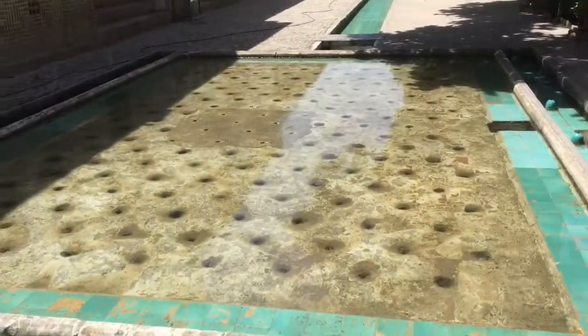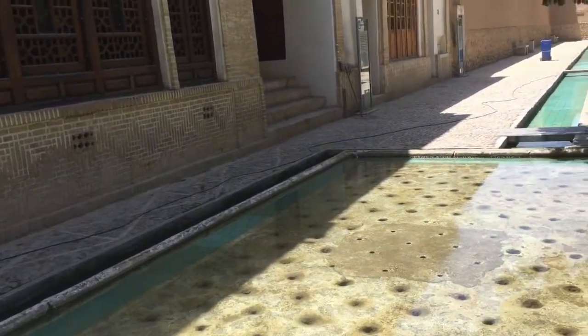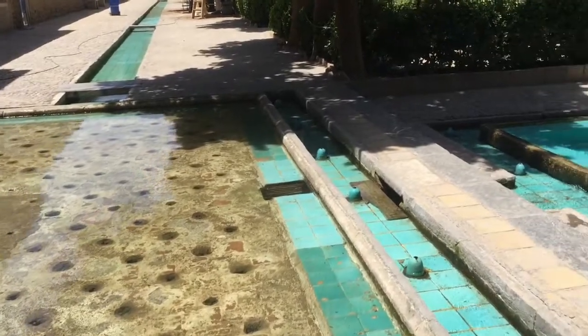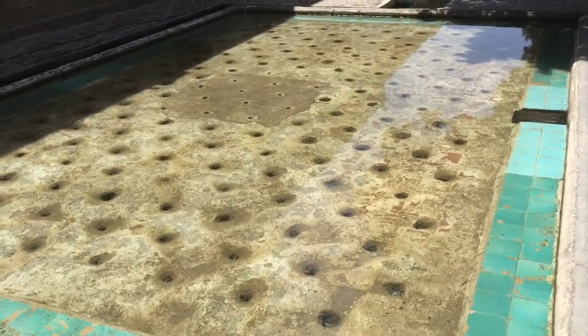This area was once covered in golden tiles, but they were stolen during the transition between one dynasty and the next king, when there was a period of reduced security.